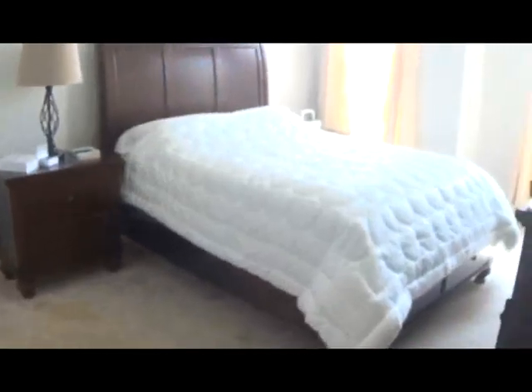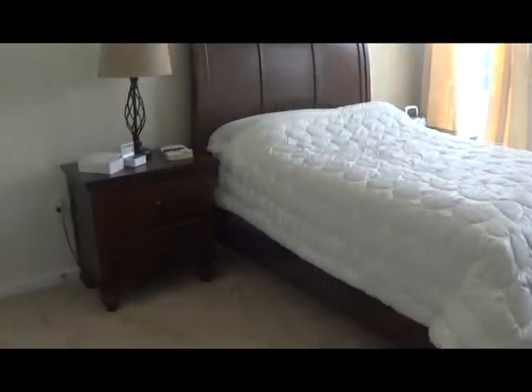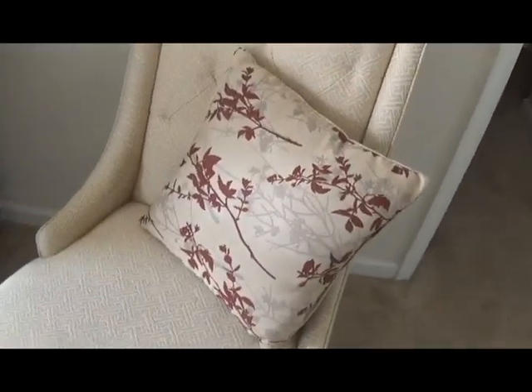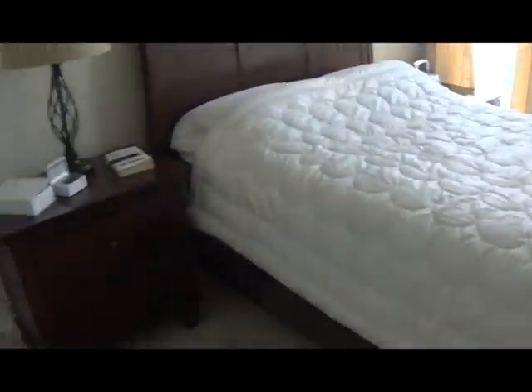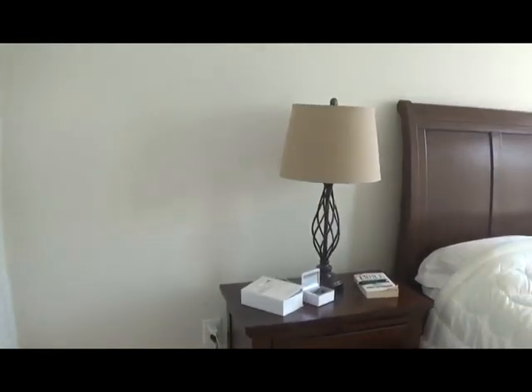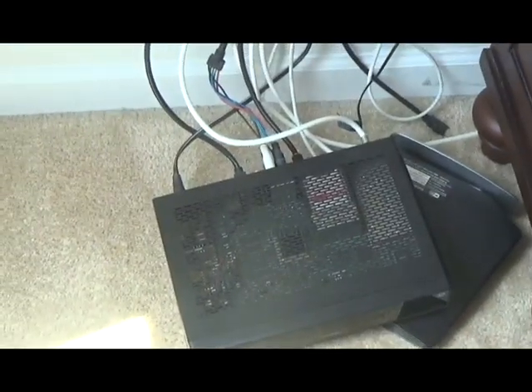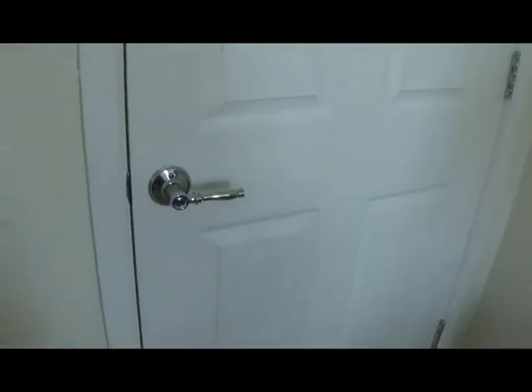We don't have any lighting in the hallway, so I'm sorry, it's very dark. This door leads to my grandma's room. My grandma moved in with us. So in my grandma's room, we have this chair with this pillow on it, her bed, her nightstand with a lamp, this other nightstand with a radio — I don't know what that is — the router, her dresser, and her closet.